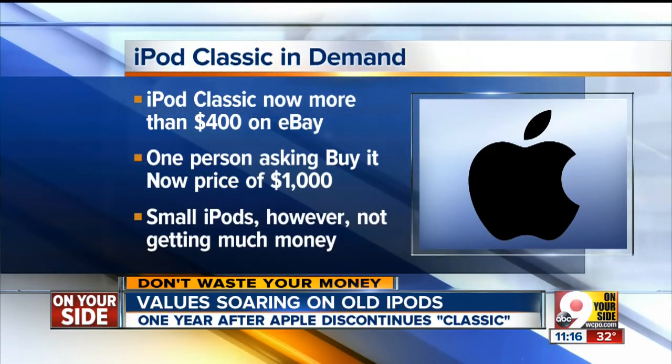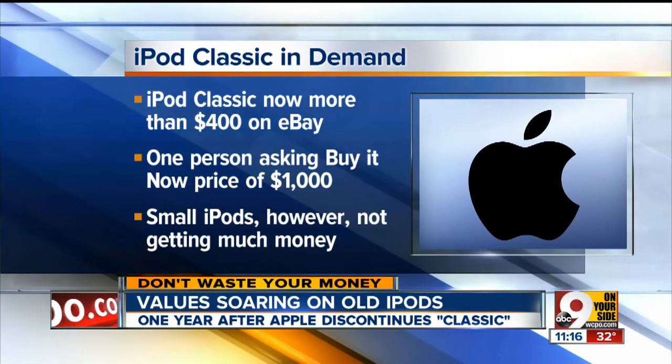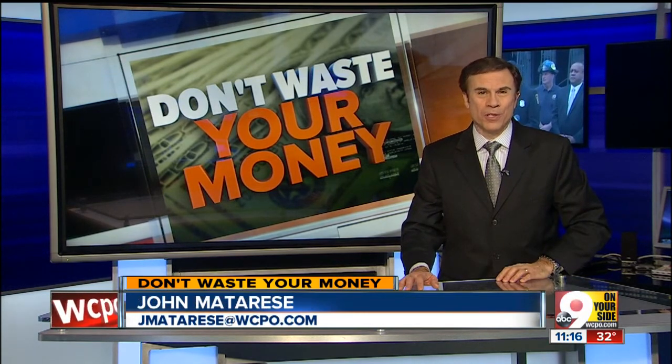Smaller iPods, however, are not getting much money, so don't get too excited about that little nano you have. Also gaining in price: 10-year-old flip cell phones — you know, like the one you threw out in the trash when you bought your first smartphone.